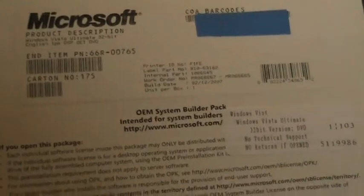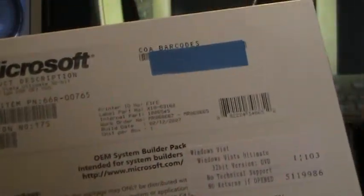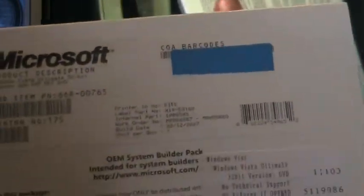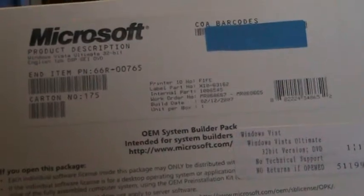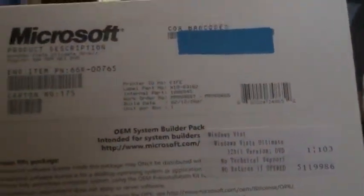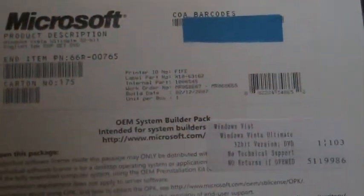I have this here for sale. I'm covering up the COA because I don't know if you can pull that off the internet. But this is totally brand new, unopened, and I have it for sale.